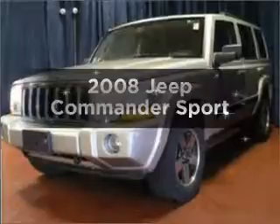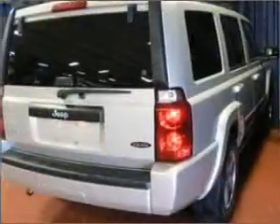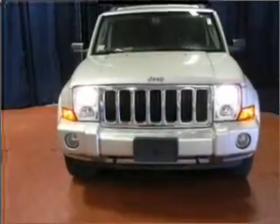Introducing the 2008 Jeep Commander. Travel the roads in style and comfort in this great vehicle with a reliable six-cylinder engine that responds smoothly to its automatic transmission. Stand out from the crowd with premium wheels. You will appreciate the safety feature of anti-lock brakes.